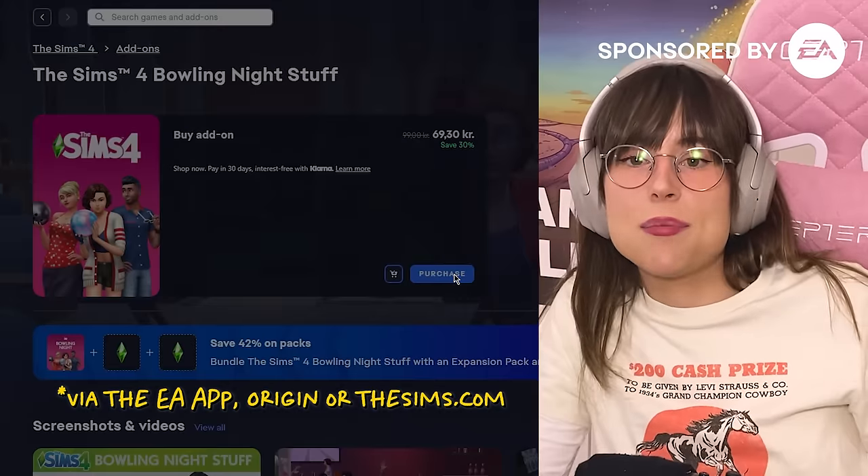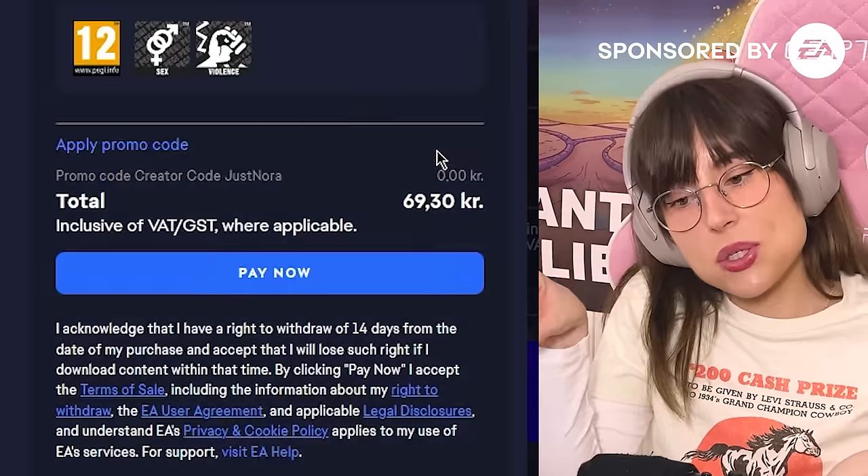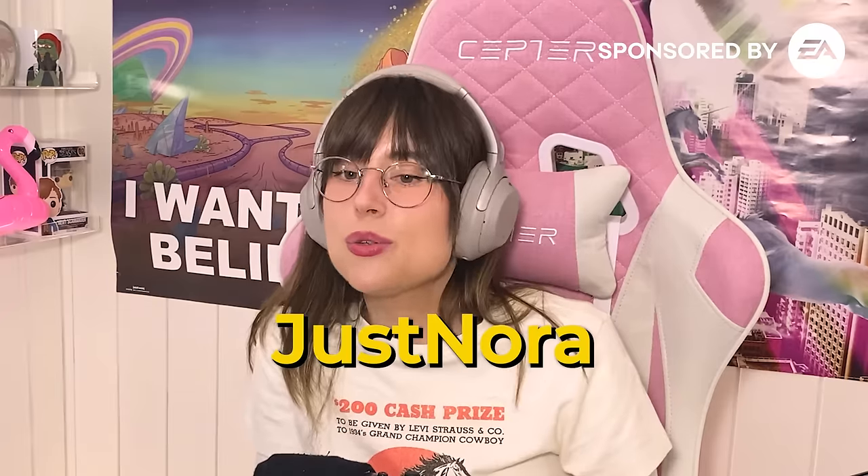I'm also legally obligated to say that using my creator code directly financially supports me. If you don't know what a creator code is, when you purchase a Sims 4 game, you click the little button on the side, type in my code, and when you make that purchase I get five percent of what you paid. So use it if you want to support this channel, but anyways, let's start shall we.